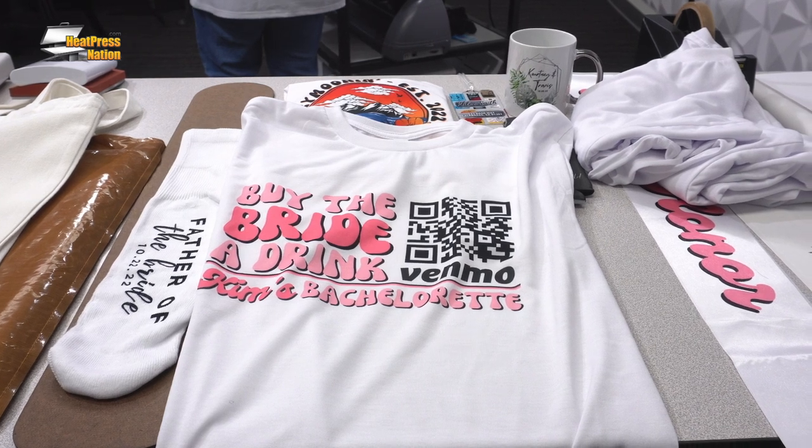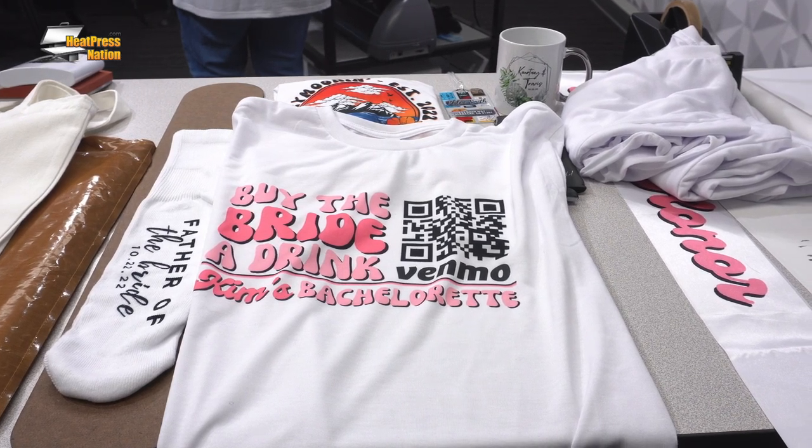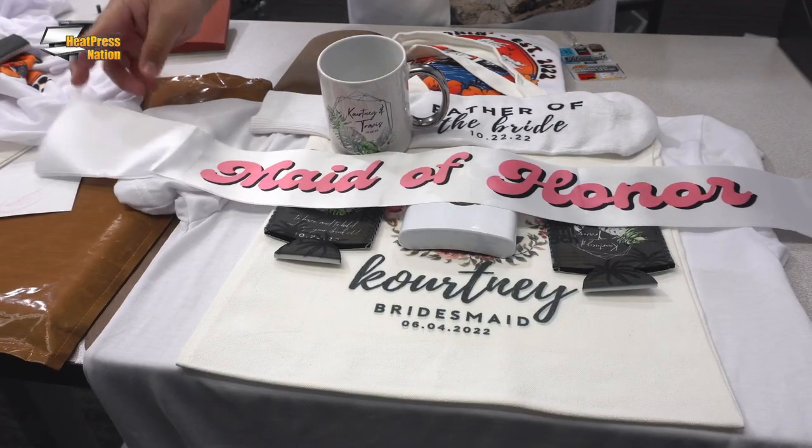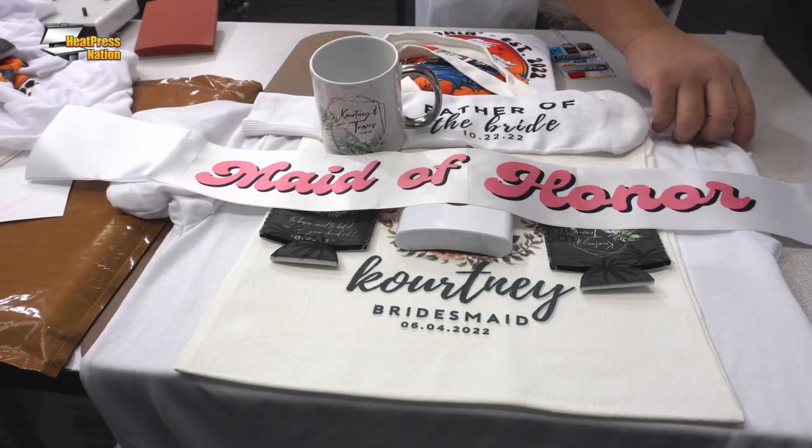So even before the big day, you have an opportunity to provide your clients with some really fun products. In this example, we have our bachelorette party tees and sashes. What I love about these bachelorette party items is that it's not just one product for the bride — you're usually able to multiply that by six, eight, ten, however many people are going to be attending these parties.